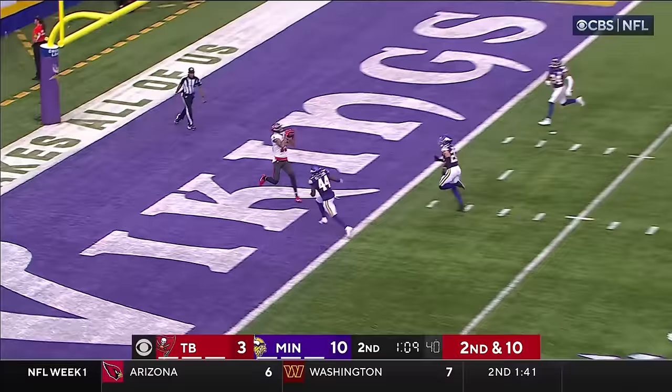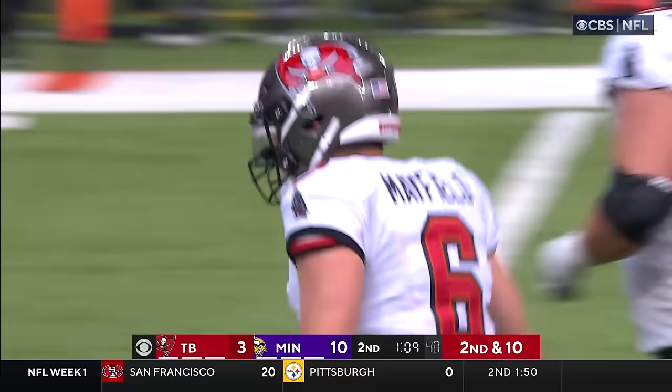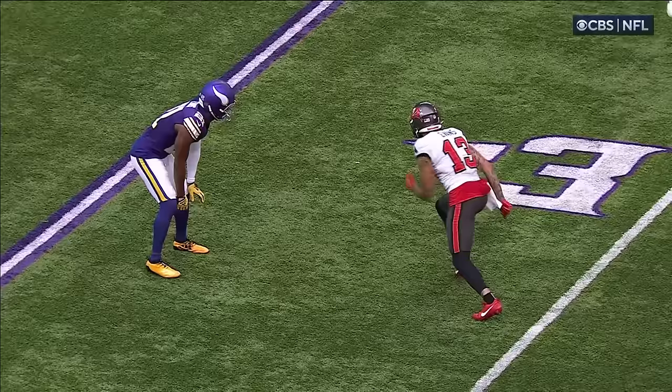Second down and ten. Mayfield looking for Evans — he's got him! Touchdown! Baker Mayfield to Mike Evans, a 28-yard connection!